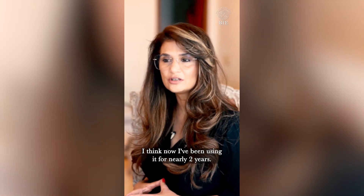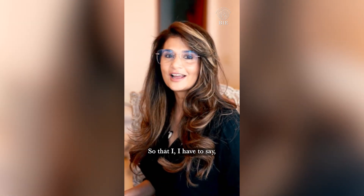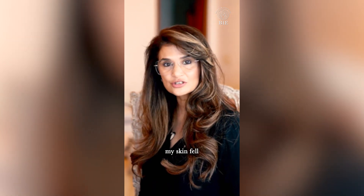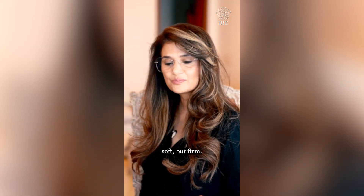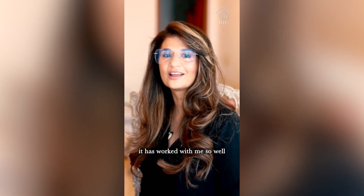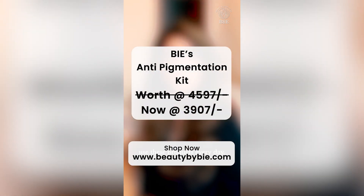I've been using it for nearly two years. One — pigmentation completely went, I have to say, just completely went, which is lovely. Two — I felt nourished, my skin felt soft but firm. That's why I share this with everyone, because I know that it has worked so well for me, and I continue to use these products every day.